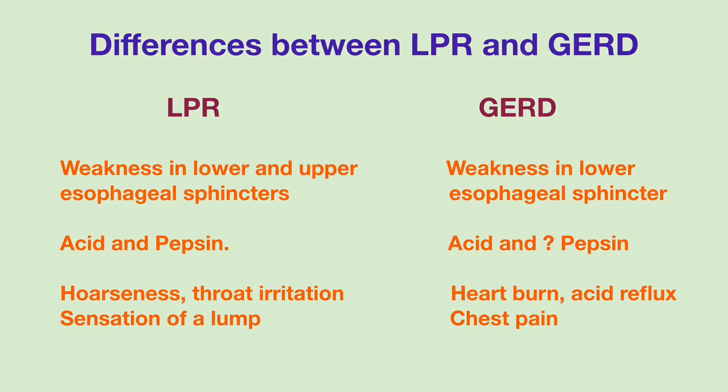When LPR occurs, the stomach fluid flows back into the esophagus all the way up to the level of the throat. Both the acid and the stomach enzyme pepsin, which is the principal enzyme in protein digestion inside the stomach, play an important role in the damage of the lining of the throat area in people with LPR. In contrast, GERD is mostly caused by acid damage to the lining of the esophagus, and pepsin plays a minimum or unknown role in GERD.